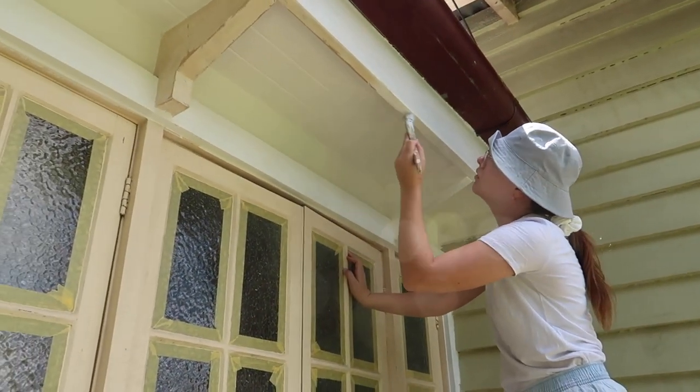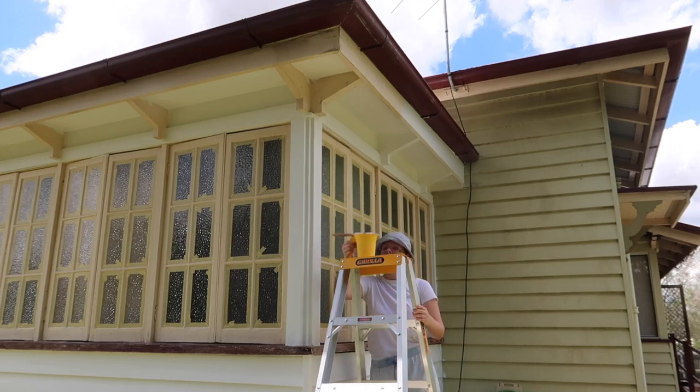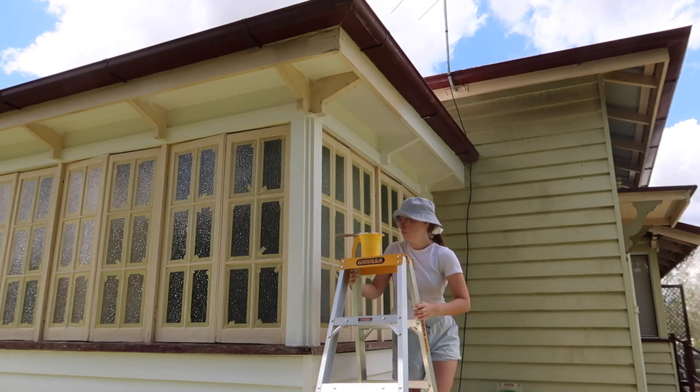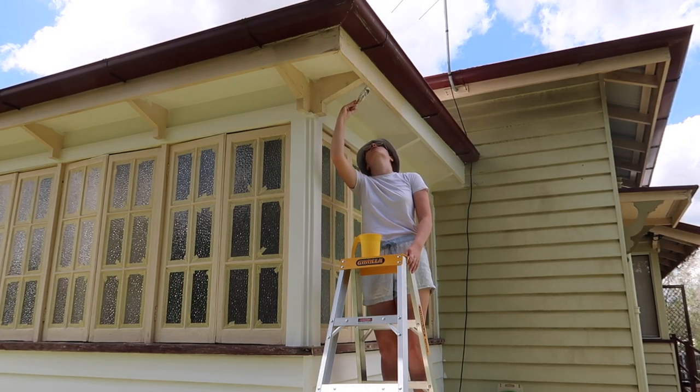Then it was time to paint all of our trims. We used Vivid White for this — it doesn't look very different on camera but it is quite different in real life — and we used the semi-gloss finish.